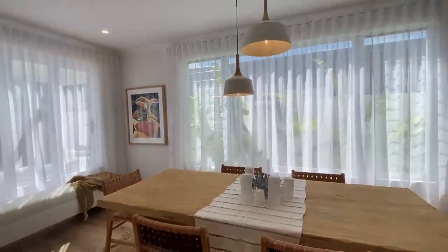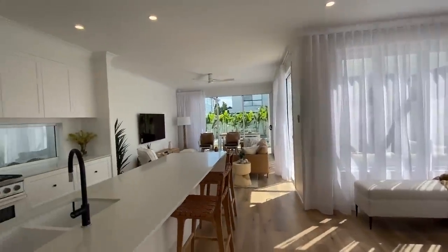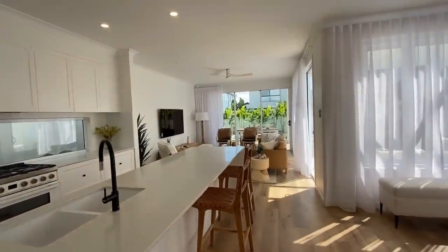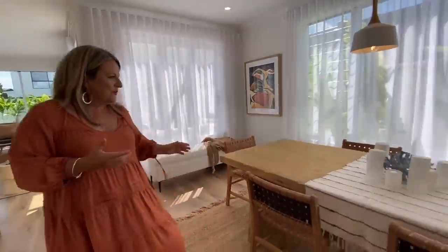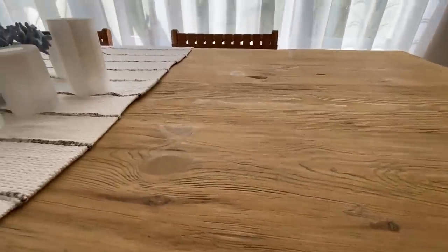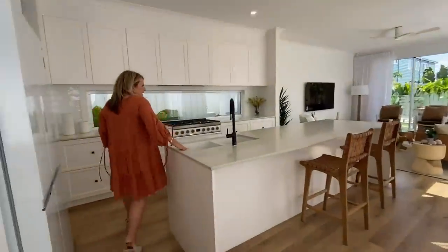Look at this gorgeous dining, living, and kitchen space. I just love it — it's so light, so much natural light. It is absolutely stunning. I love the way our stylist has brought together the elements of the beach, the luxury sandy colours. Beautiful dining table, absolutely stunning. And this kitchen is absolutely divine — just beautiful.